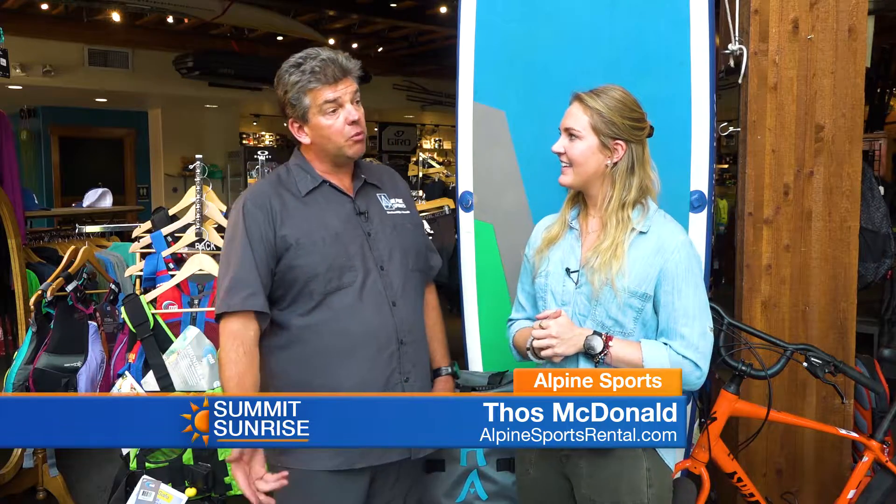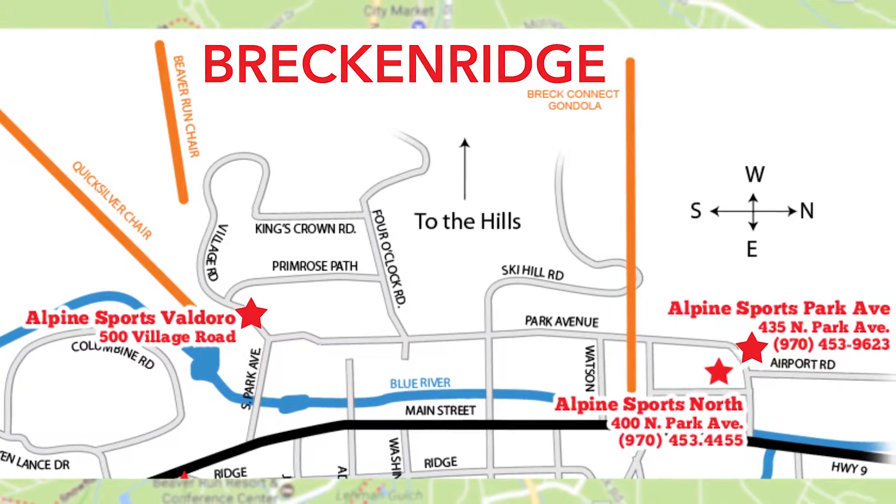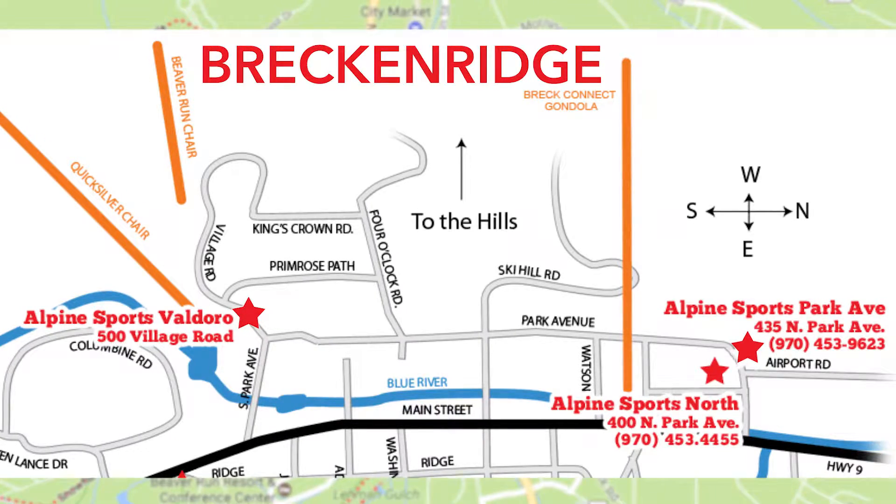We've got three locations. Our website is alpinesportsrental.com or you can give us a call at 970-453-8100. We have three shops in town: this store here on the corner of Airport Road and Park Street, a shop at the end of the City Market Plaza right across the street, and a little store up at Valdora Mountain Lodge. Thanks so much for joining me — be sure to get all your summer activities with Alpine Sports.